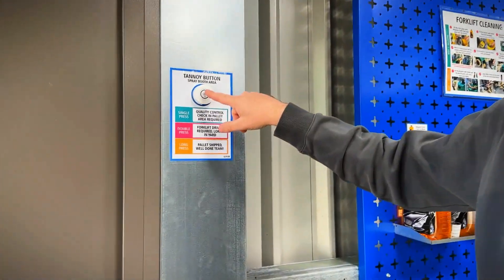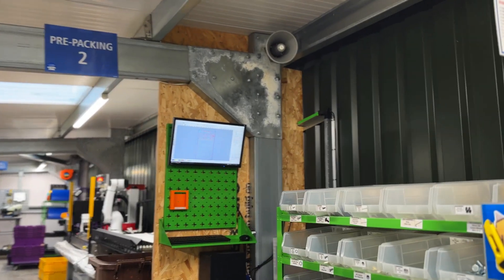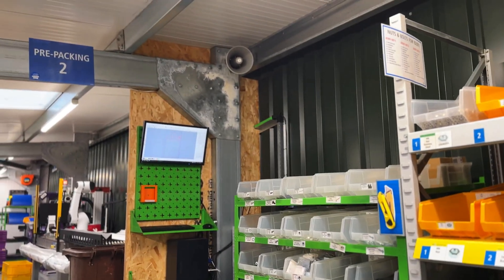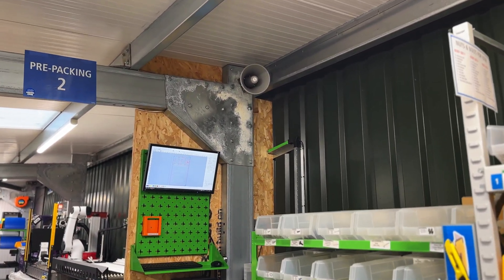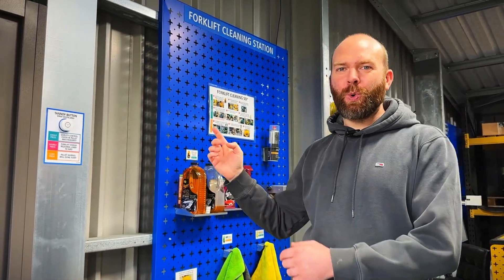And then we've got a long press function — this is just for a bit of encouragement. So this one does another pallet shift announcement: 'Well done team, your hard work is making a real impact. Great job everyone. Thank you from Suavec.' That's a dedicated message from Suavec to the team. Another pallet shift — wonderful. Super fast way of communicating.